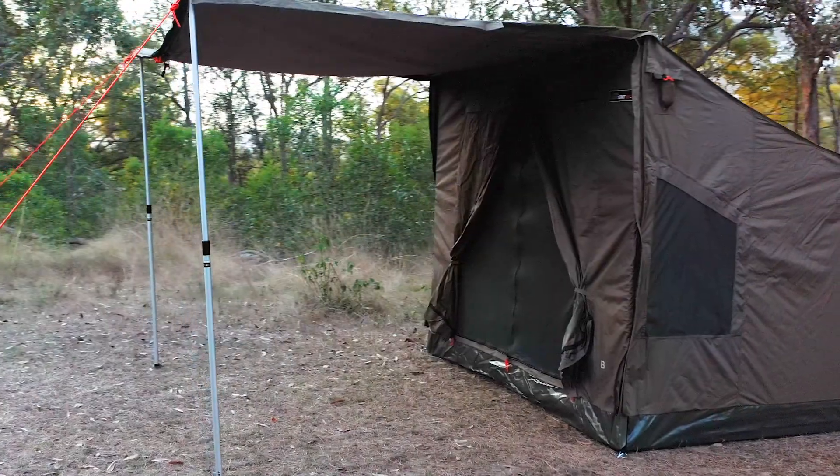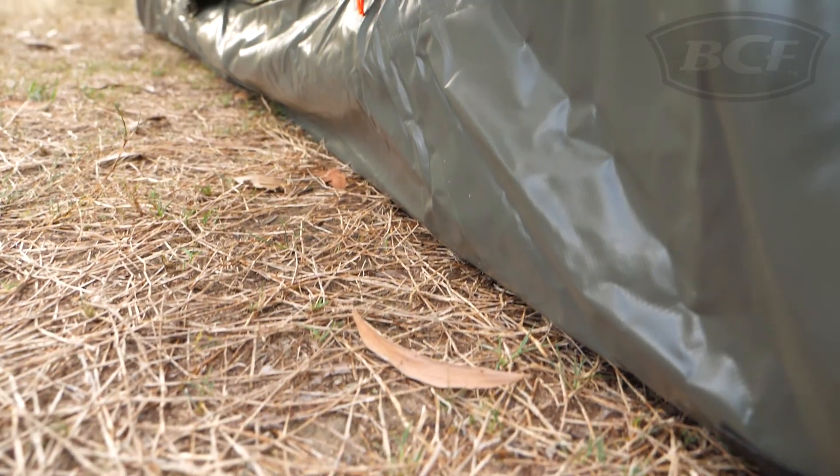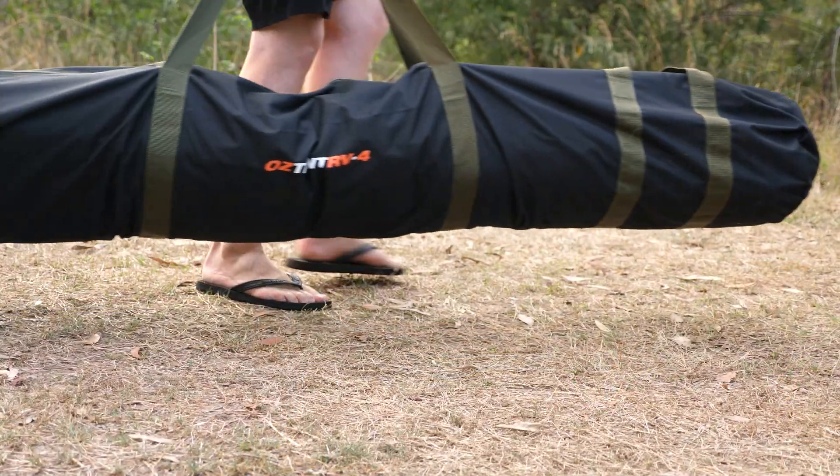The RVs are built to have you covered trip after trip thanks to the ripstop polycotton canvas, heat-sealed heavy-duty PVC flooring, super-fine insect-proof mesh, and a heavy-duty carry bag for protection during storage and travel.